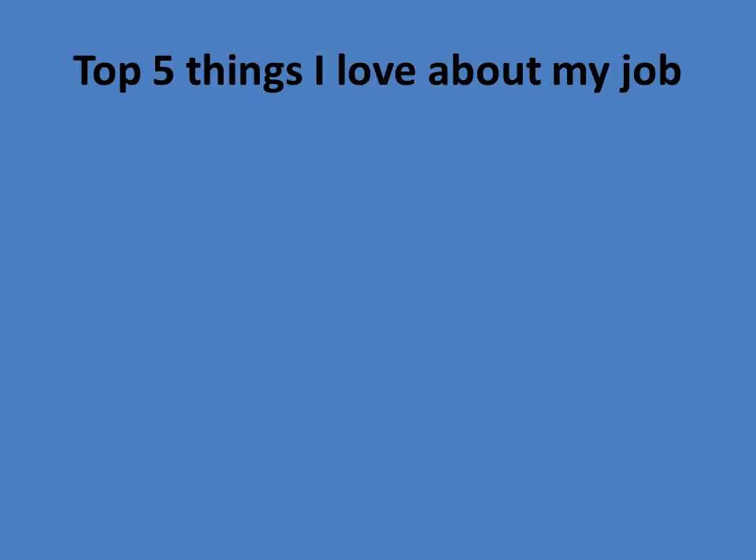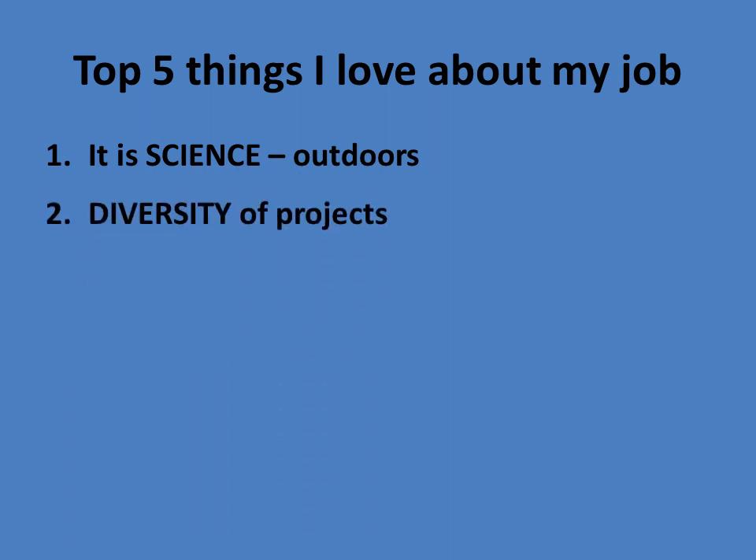First, I'd like to start out with something that's obviously near and dear to my heart: the top five things I love about my job. Number one, it is science and it's outdoors. I love being outside, and I love studying and understanding things in the scientific world.